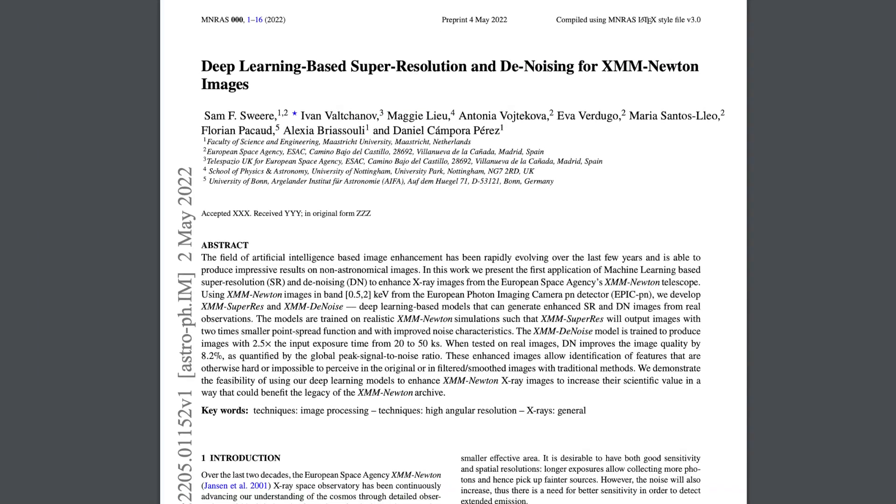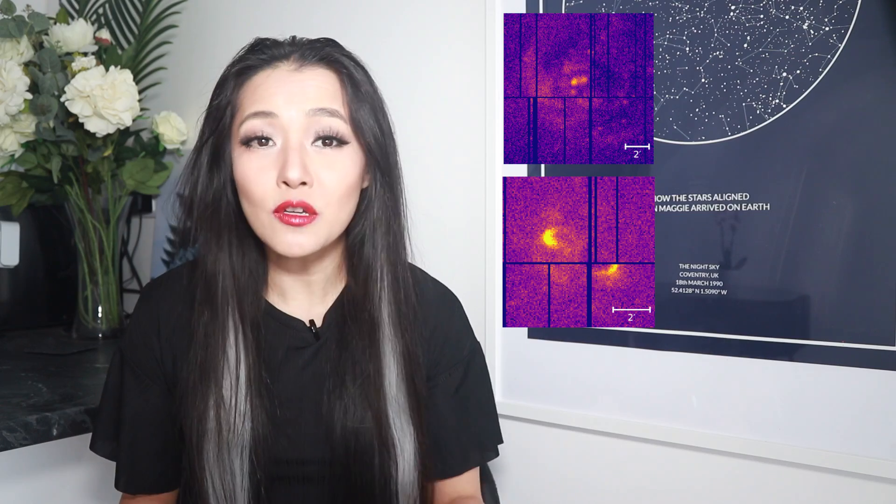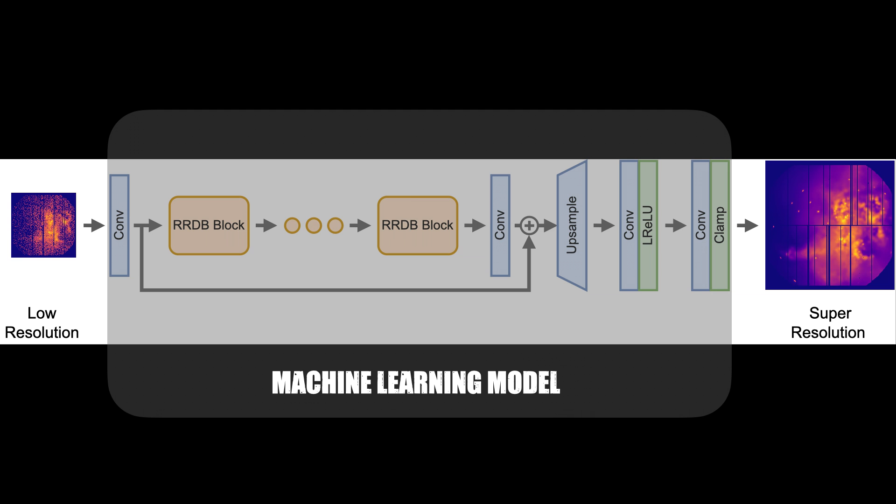Our paper attempts to do just that with the help of machine learning. We take simulated pairs of X-ray images — in one simulation, images of various astronomical objects (galaxies, clusters, supernovae, and more) as seen through XMM-Newton; in the other, corresponding images with reduced noise and twice the resolution. The machine learning algorithm is then trained until it can take a low-resolution image and create an image indistinguishable from the high-resolution image. We further train the algorithm on real data, not just simulated data, to make sure it works on archival XMM-Newton data — there's over 20 years' worth of observations to play with.